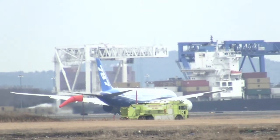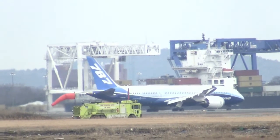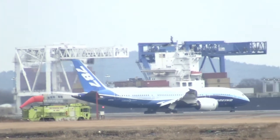Boeing 787 Heavy, cross Runway 22 Right, contact ground point nine. Okay, on it, clear to cross 22 Right, and we'll go on the ground point nine.